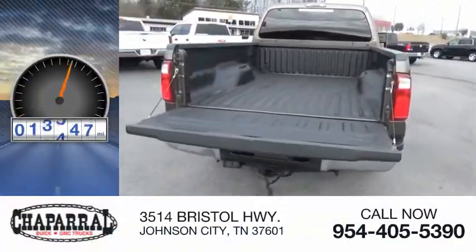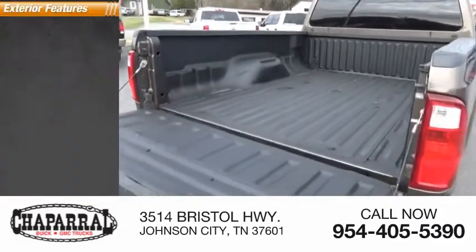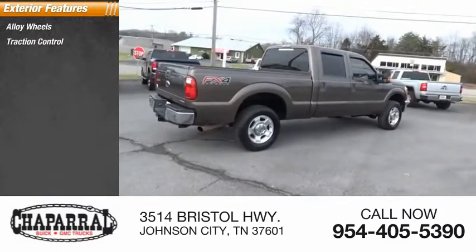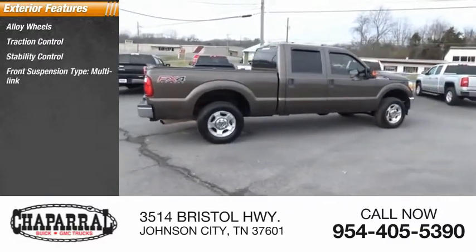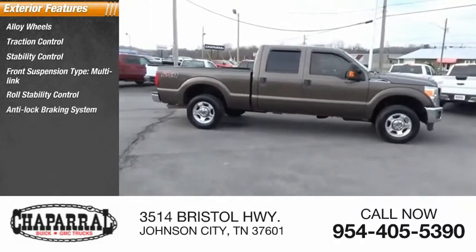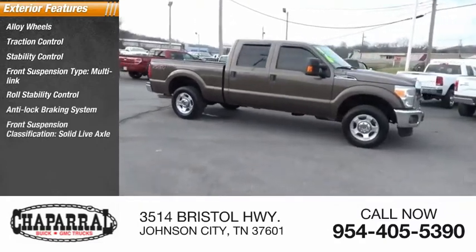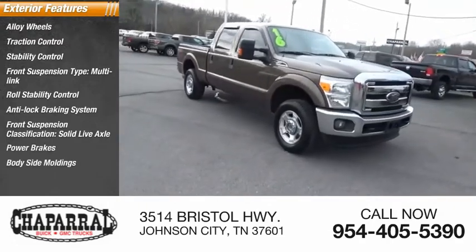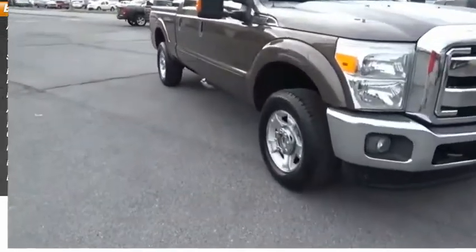This vehicle has less than 115,000 miles. Here are some of this vehicle's great options: alloy wheels, traction control, stability control, front suspension type multi-link, roll stability control, anti-lock braking system, front suspension classification solid live axle, power brakes, body-side moldings, and driver-side remote mirror.